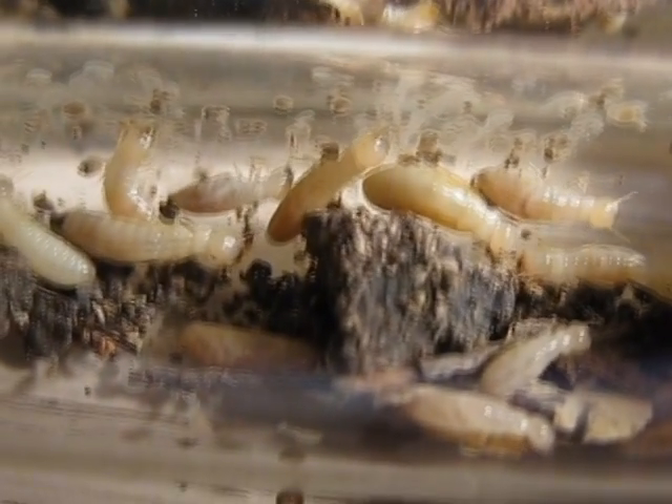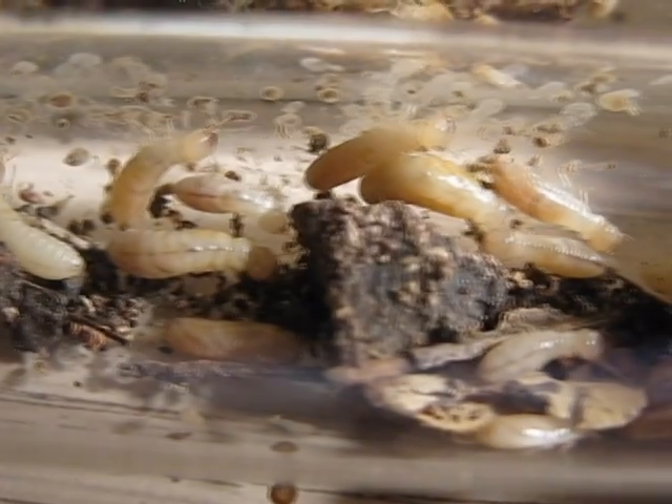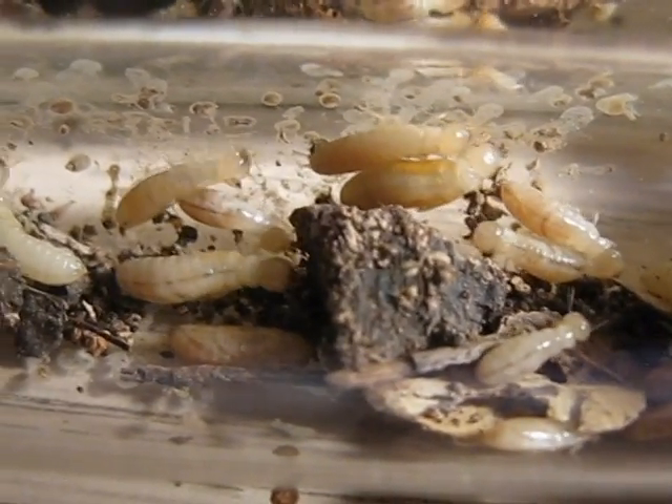Hey, what's going on guys? This is Antimidation and I thought I'd show you what I feed my ants.